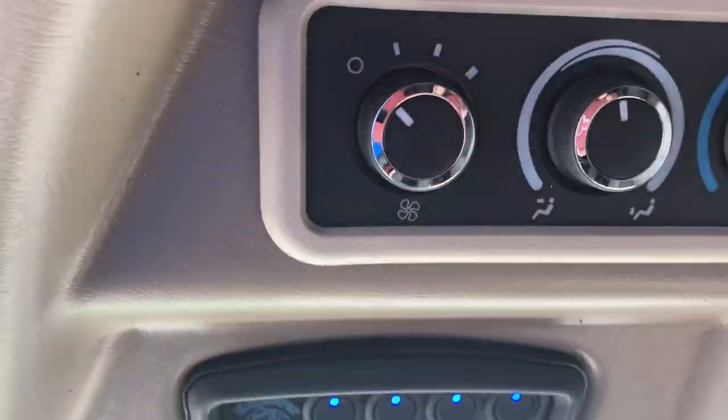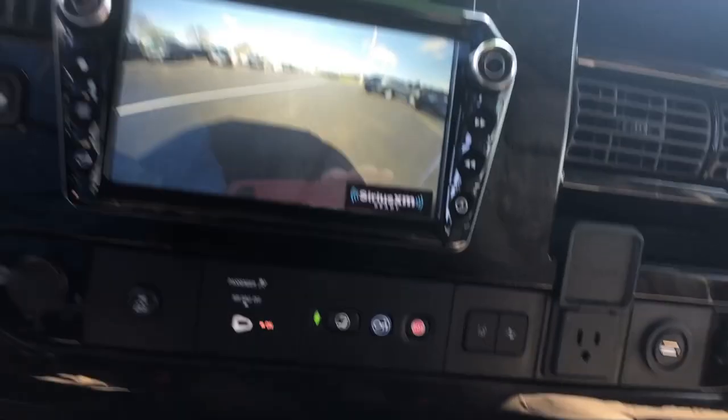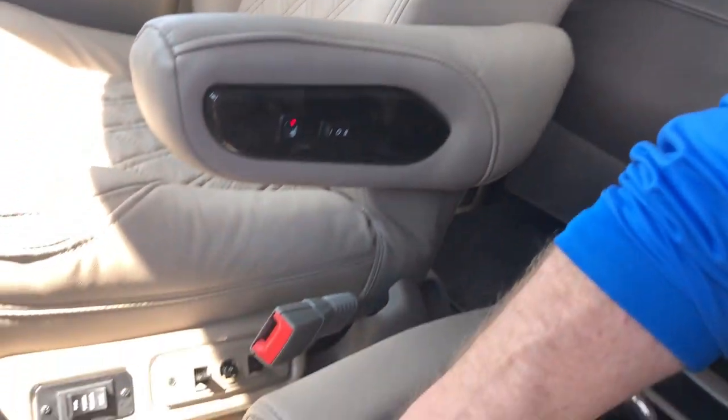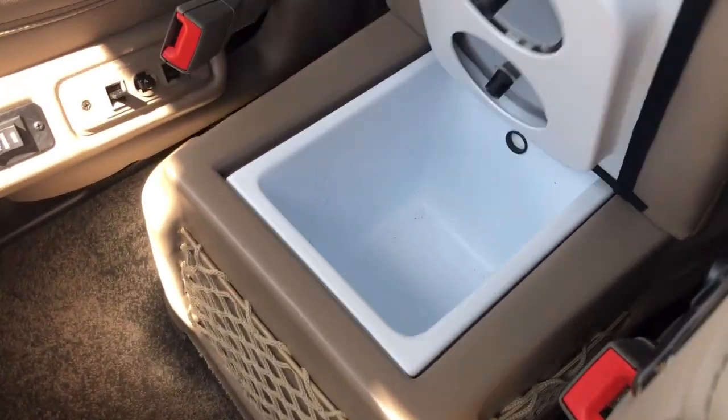There's all your light switches and your rear air. You've got a 110 plug and a USB that goes to the radio. You've got power driver and passenger seats with heat and lumbar. Here in the center, you've got a little cooler — you can just pop that out.